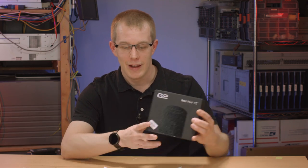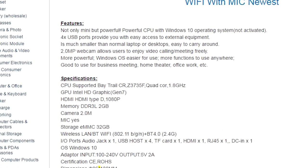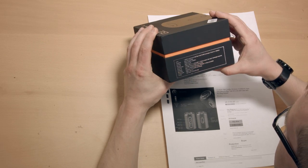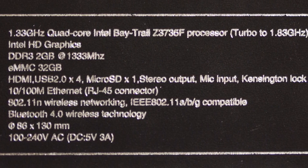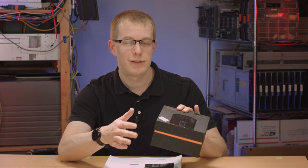Here it is. One interesting thing right off the bat that I noticed is that in the ad, it says that it has a 1.8 gigahertz processor — it's a Baytrail Atom. But on the box, it says 1.33 gigahertz turbo to 1.8. So, a little bit misleading in the ad, but I mean, kind of what do you expect? Otherwise, the specs on the box seem to line up with what the ad says, so at least that's a good start.